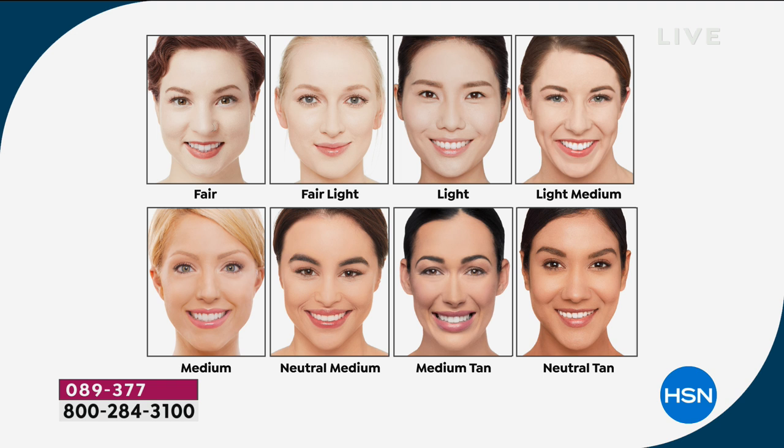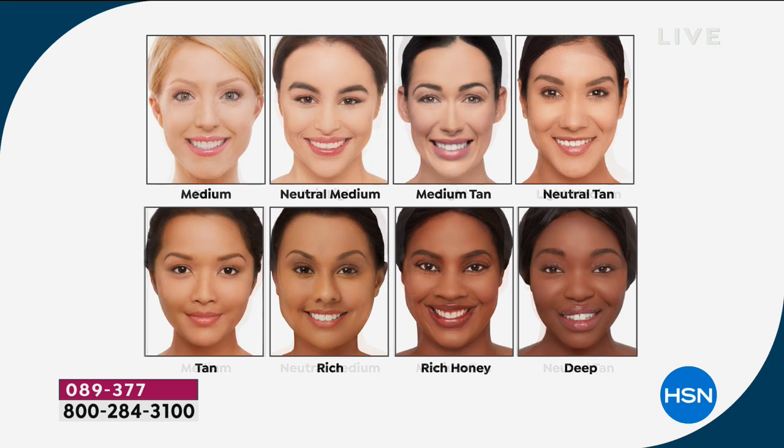Light medium is if you're between light and medium. We also have medium — medium is the most popular shade in our range and the most popular shade today here at HSN. So if you think you're in the middle but you're not quite sure where to go, go for that medium and you will not be disappointed. We have neutral medium and medium tan, and there's also a neutral tan. On the top row of our shade chart are all those medium shades.